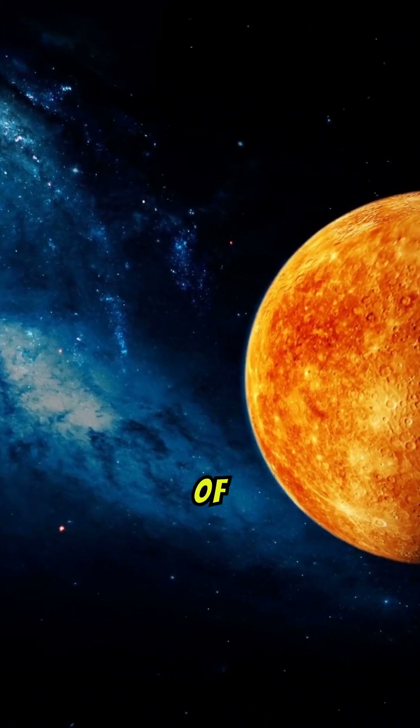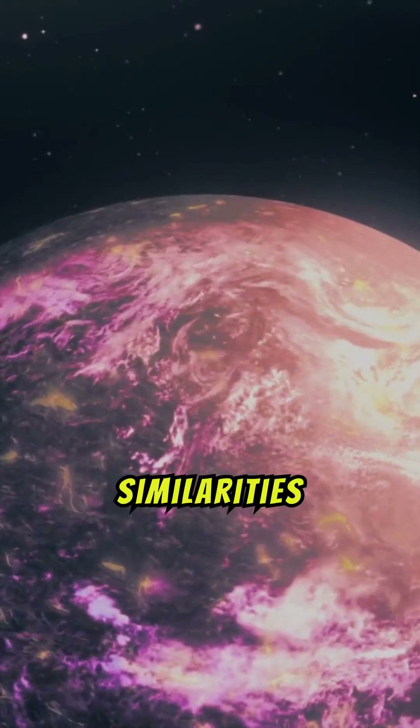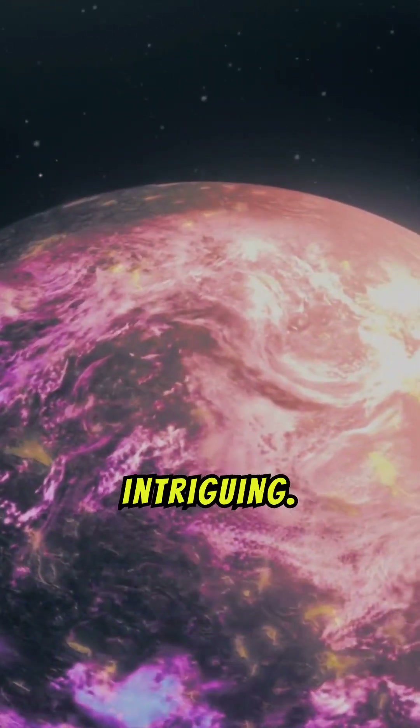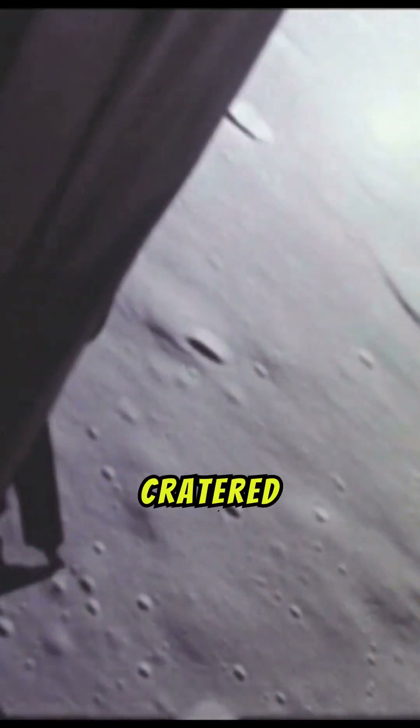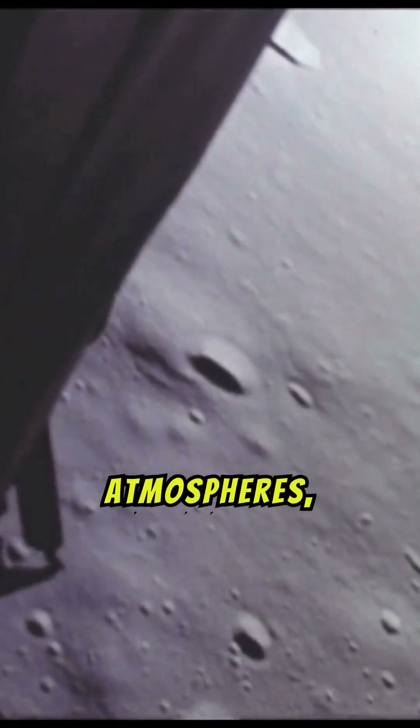What happens when you compare the surface of Mercury to the Moon? Mercury and the Moon share striking similarities, but also exhibit unique differences that make each celestial body intriguing. Both have heavily cratered surfaces, a result of countless impacts due to their lack of significant atmospheres, which allows these features to remain largely unchanged over time.